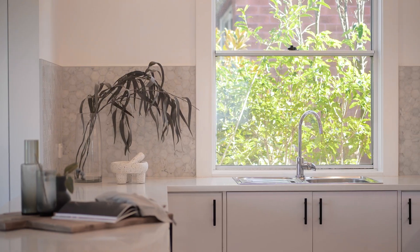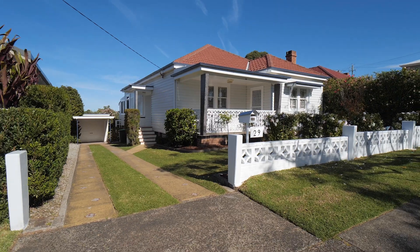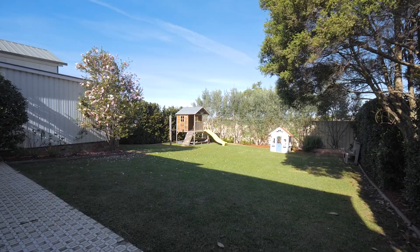The home also offers ducted air conditioning, plantation shutters, European-style laundry, downstairs workshop, detached garage and manicured rear lawn.